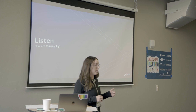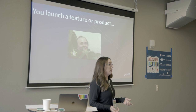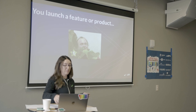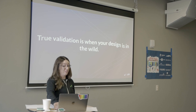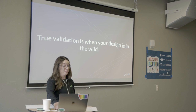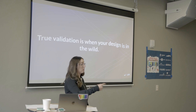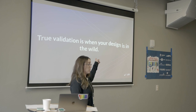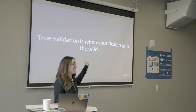Listen — this is the most important one. You're going to launch your feature or product, you're excited — but how is it going? Are people liking it, are they using it, did we hit the mark? How are you going to know? How many of you have launched something without defining what success looks like? True validation is when your design is out in the wild for all your users — that's when the rubber hits the road. You want to make sure your tires don't shred, so you need to be listening for that.